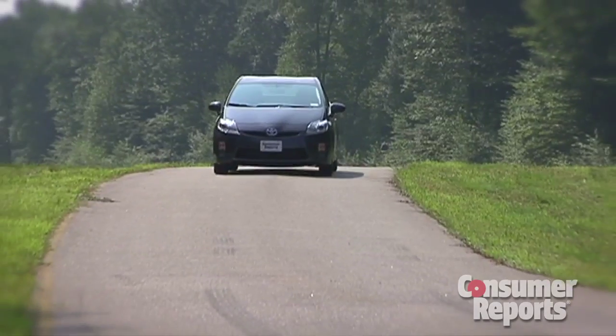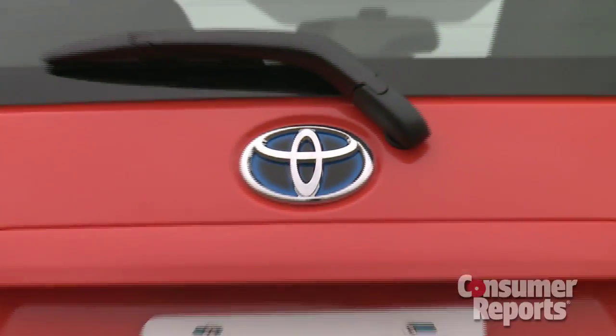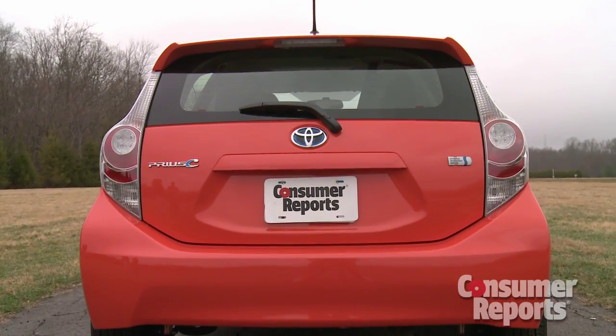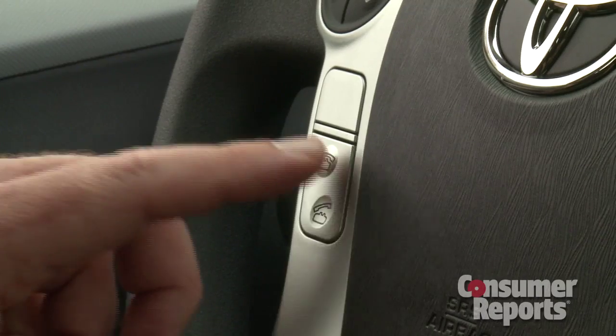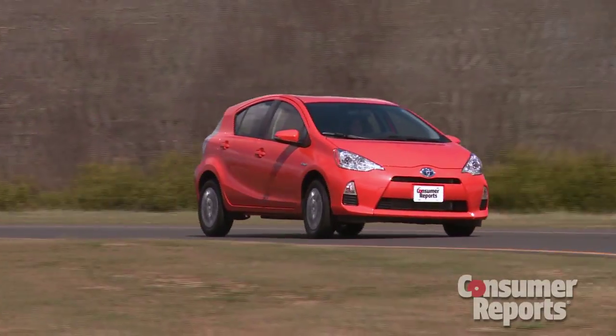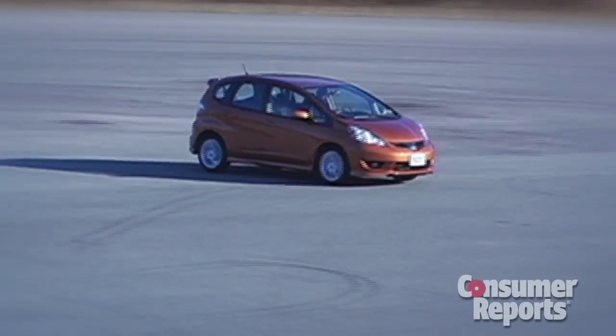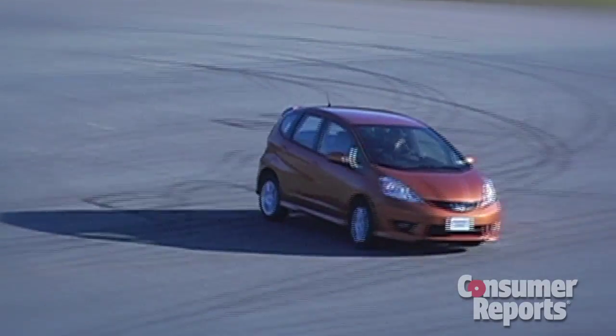The Prius C aims to provide Prius fuel economy without the typical Prius price tag. Most buyers will opt for a car like our Prius C2. This has welcome features like a USB input, Bluetooth for your phone, and even automatic climate control. Sticker price is $20,800 — that's four grand less than the regular Prius, but it's $3,000 more than subcompact rivals like a Honda Fit.